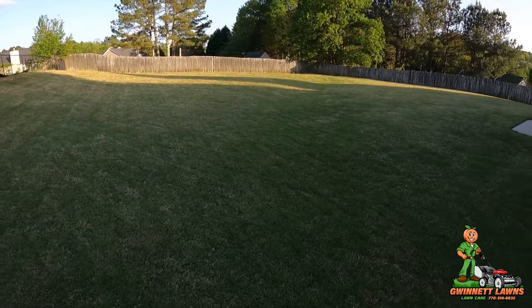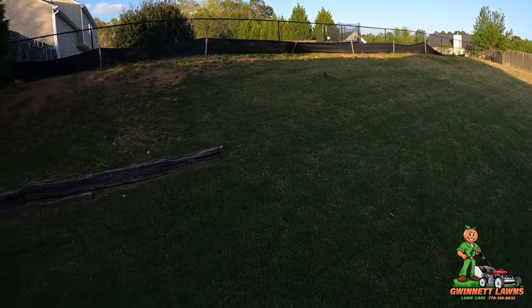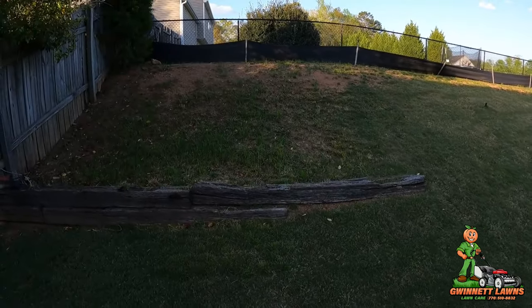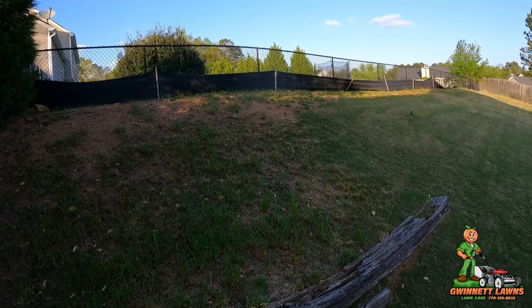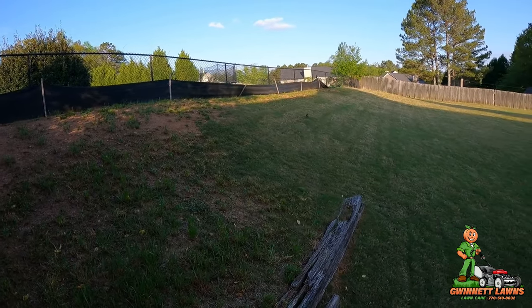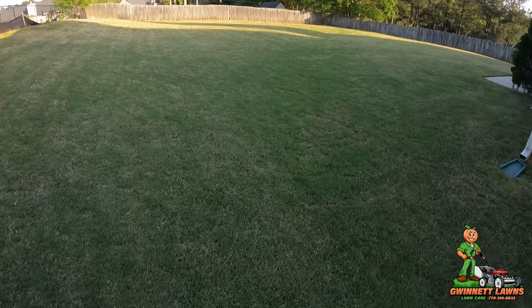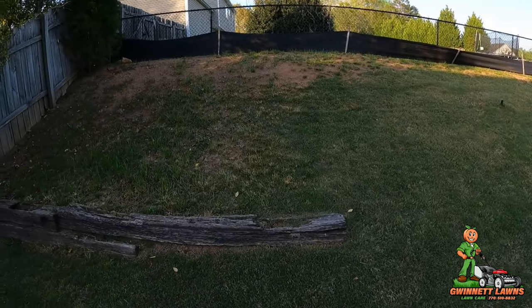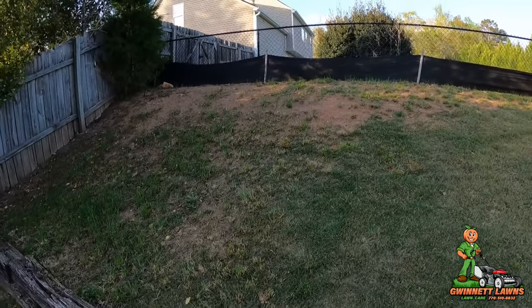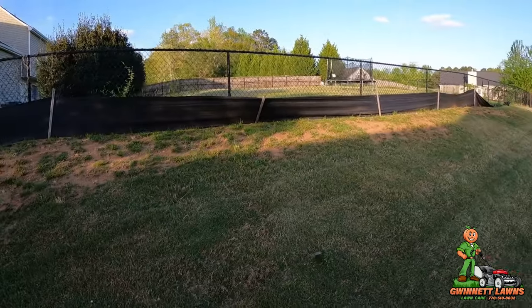The bermuda is starting to come out of dormancy. This has been a really weird April — last year in late March it was already 80 degrees, and April through July it was 80 to 90 degrees. Bermuda's taking a little while to come out of dormancy because some mornings it'll still be like 38 or 39 degrees.